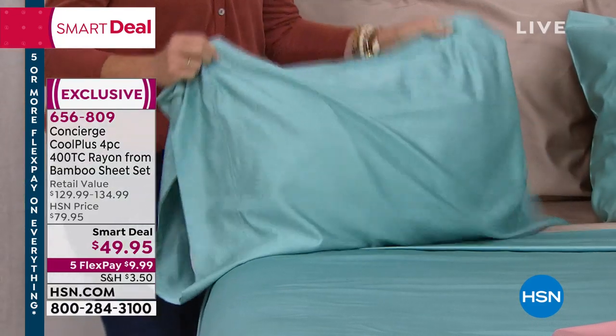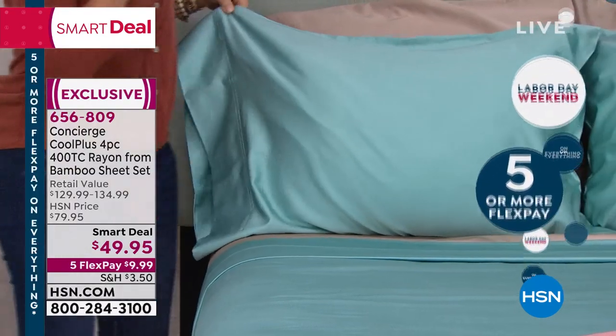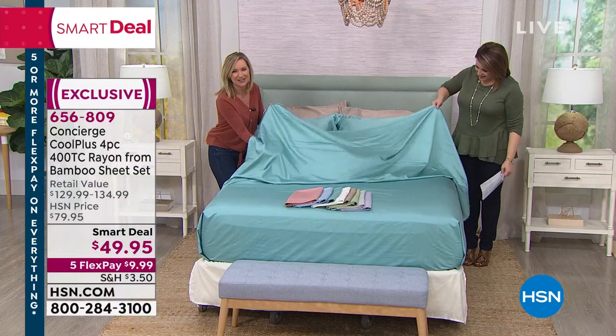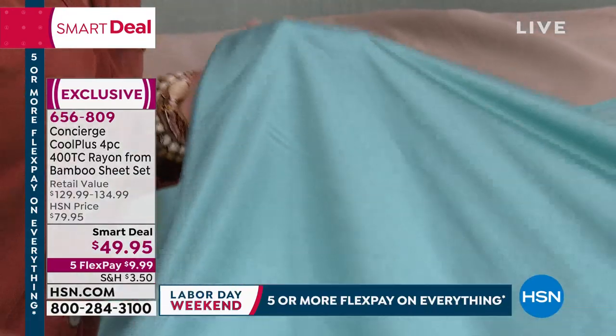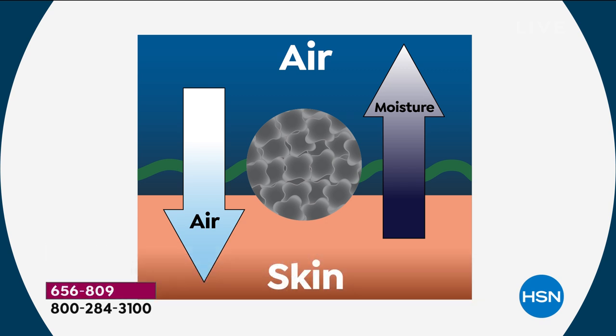These sheets are 55% bamboo rayon, with a silky sateen finish, and 45% Cool Plus fiber — a ventilated fiber that wicks heat and moisture away from your body for a cooler night's sleep. They're twice as breathable as cotton. If you perspire, instead of sheets sticking to your body and waking you up, they dry super quickly.